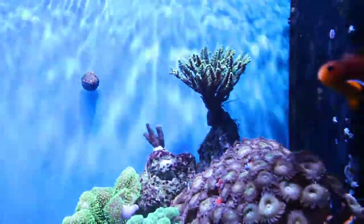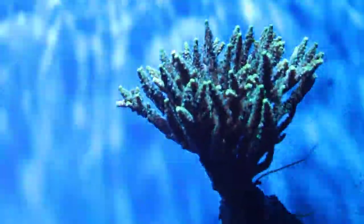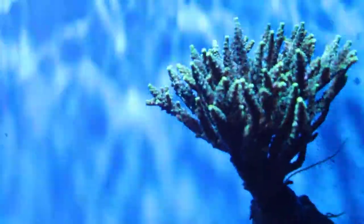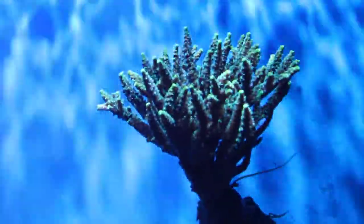This green acro mini colony is truly a mini colony. The branches are getting thicker and spreading out from the single branches. I'm curious to see how this is going to look in another six months or so.